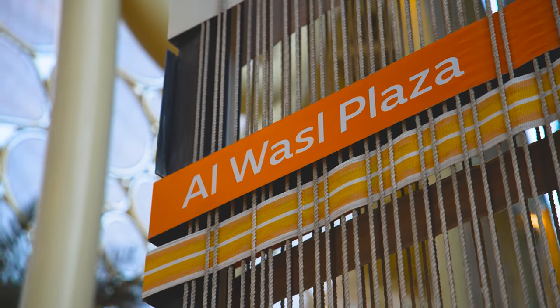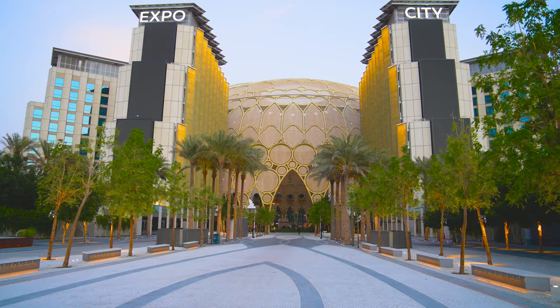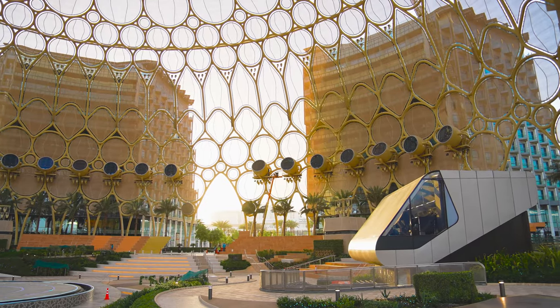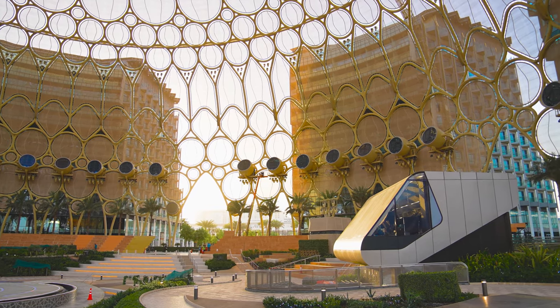Al-Wassil, the dome that you see behind me — Creative Technology was awarded the contract to deliver the immersive video and audio systems. That was through a competitive tender process. Al-Wassil was the centre of Expo, it was the heart of Expo, it was the focus of Expo, and therefore the technology and everything had to be at the forefront. Our task was to deliver the technology of the dome.